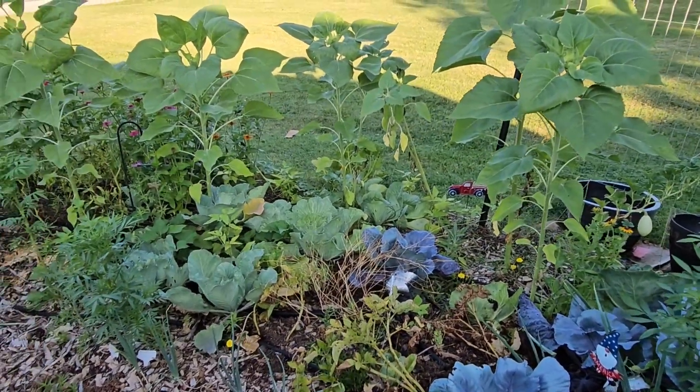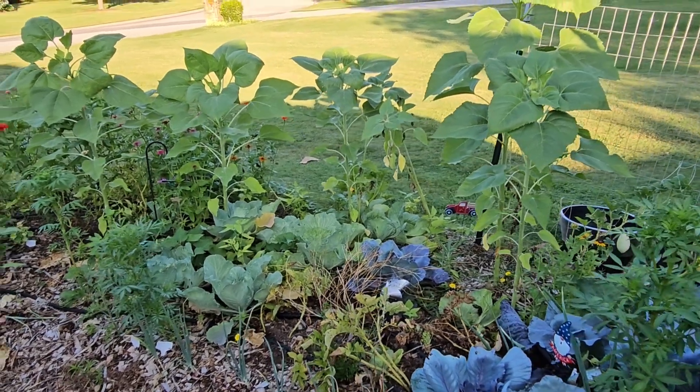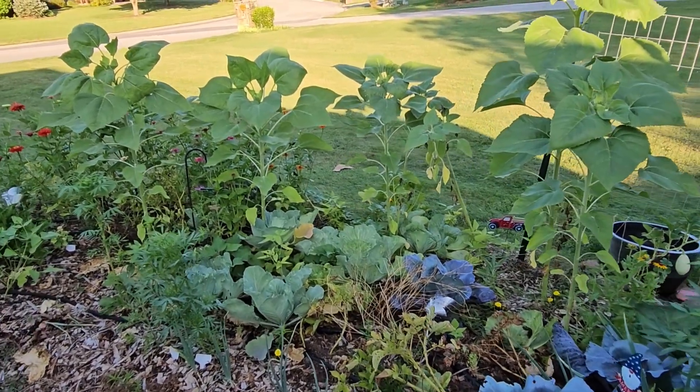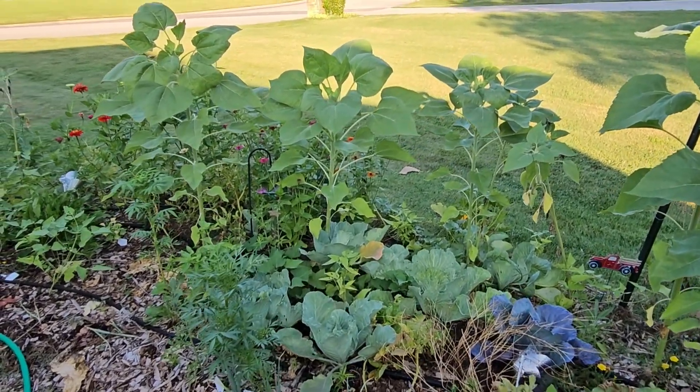I'm just sharing this morning while I'm out here early — it's a little before seven. The birds are singing. It's peaceful.